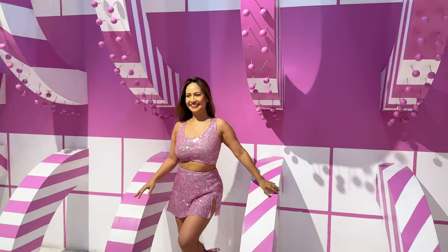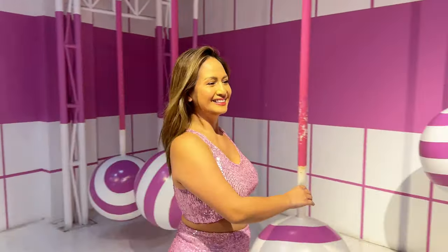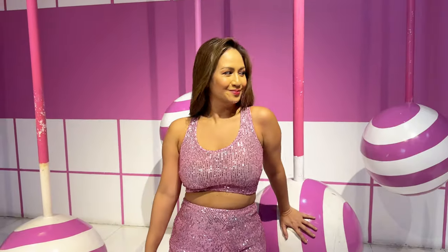Last but not the least, here is their pink candy cane room with hanging cake pops. This is the iconic room where Beanie shot their music video for Laggy.